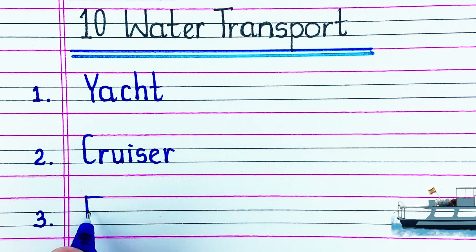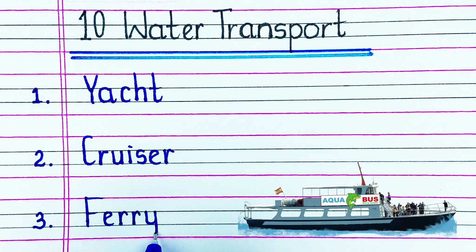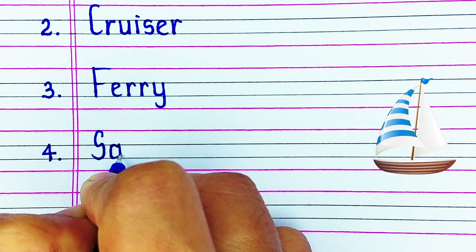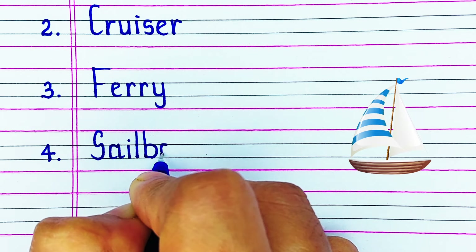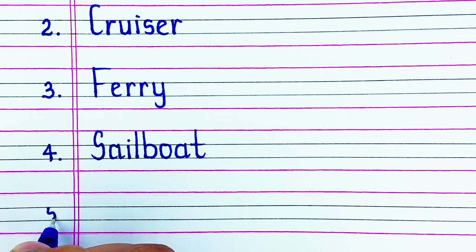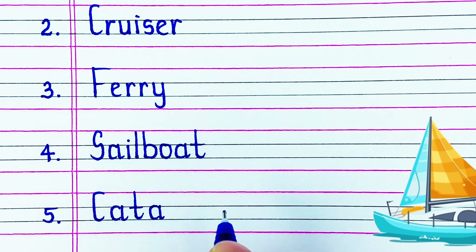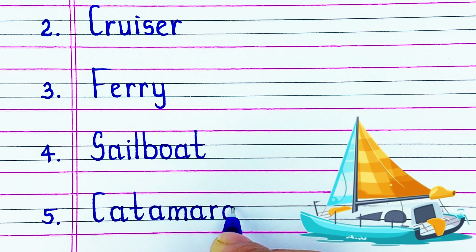Next is F-E-R-R-Y, ferry. The next water transport in our list is S-A-I-L-B-O-A-T, sailboat. Next is C-A-T-A-M-A-R-A-N, catamaran.